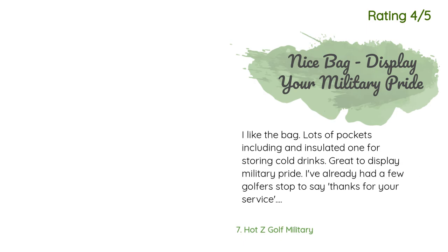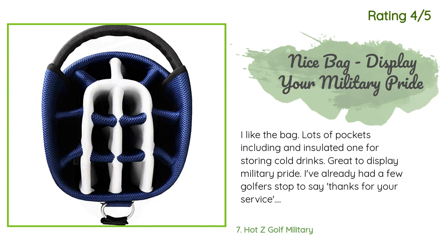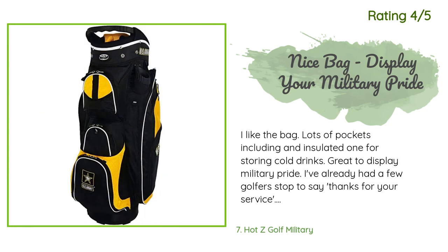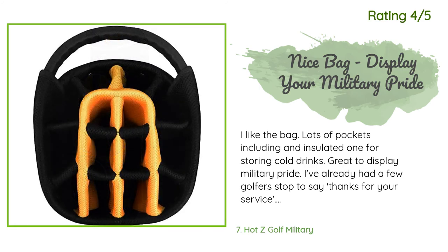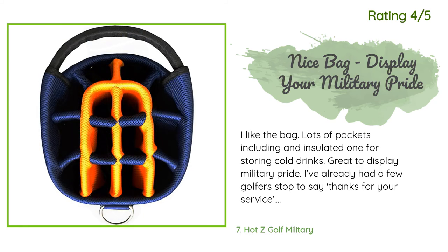A customer said: got this for my husband for his birthday — he loves it. Another happy customer said: I like the bag — lots of pockets including an insulated one for storing cold drinks. Great to display military pride. I've already had a few golfers stop to say thanks for your service. Well-designed base has never fallen over unlike previous bags. I was expecting one a bit lighter than my old leather bag, but it's the same weight. Still, I really like this bag.